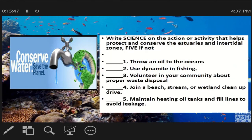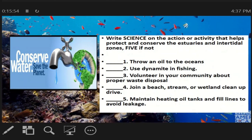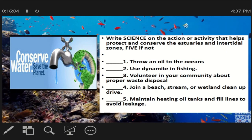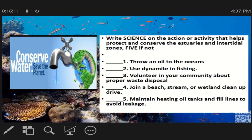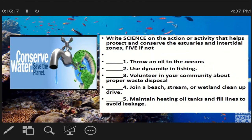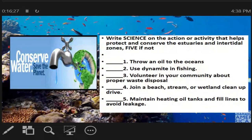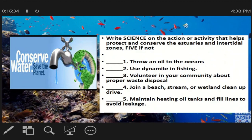Let us have an activity. Direction: Write 'S' on the action or activity that helps protect and conserve the estuaries and intertidal zones, and '5' if not. Number 1: Throw oil into the oceans. Number 2: Use dynamite in fishing. Number 3: Volunteer in your community about proper waste disposal. Number 4: Join a beach, stream, or wetland cleanup drive. Number 5: Maintain heating oil tanks and fill lines to avoid leakage. I will give you 10 seconds to answer.